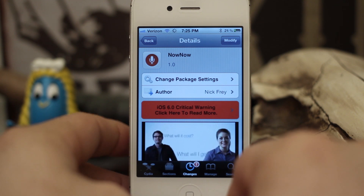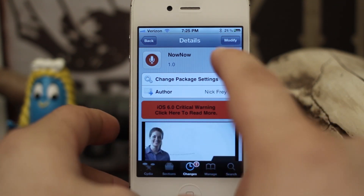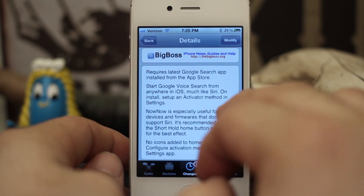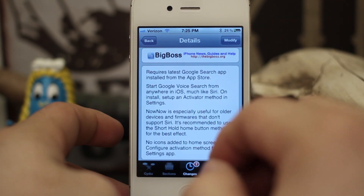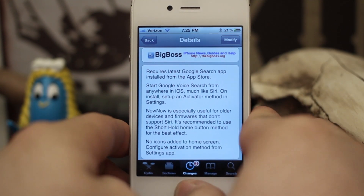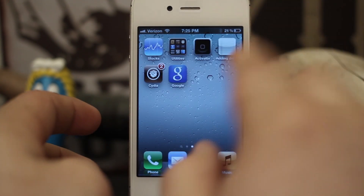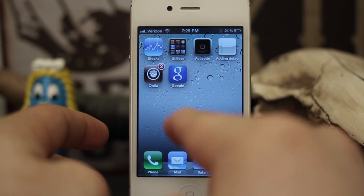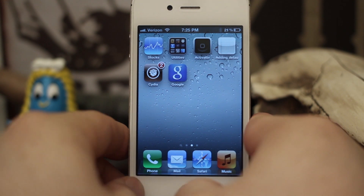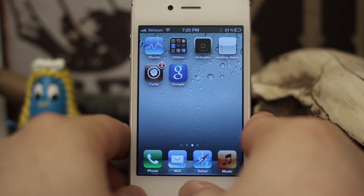Hey, what's up everybody? This is Dom and today we are checking out a Cydia tweak called Now Now. What this does is it adds Google Voice Search to pretty much anywhere in iOS and it works kind of like Siri. You use an activator method to set it up and it invokes the Google Search app with voice search immediately when you use your activator method. So let's go ahead and try it out real quick and then I'll show you a little bit more about it.